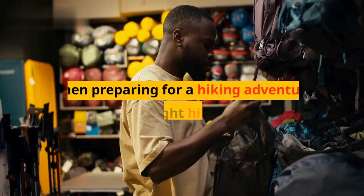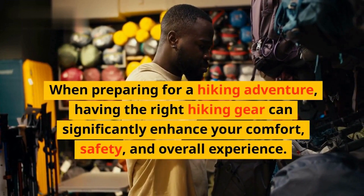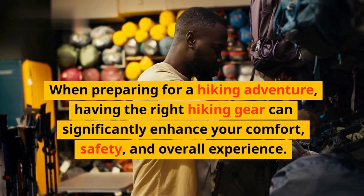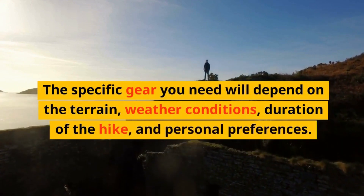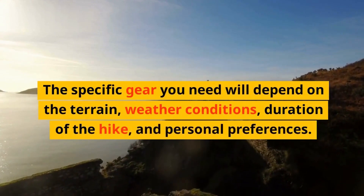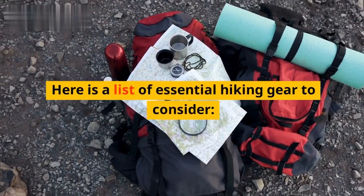Hiking gear. When preparing for a hiking adventure, having the right hiking gear can significantly enhance your comfort, safety, and overall experience. The specific gear you need will depend on the terrain, weather conditions, duration of the hike, and personal preferences. Here is a list of essential hiking gear to consider.